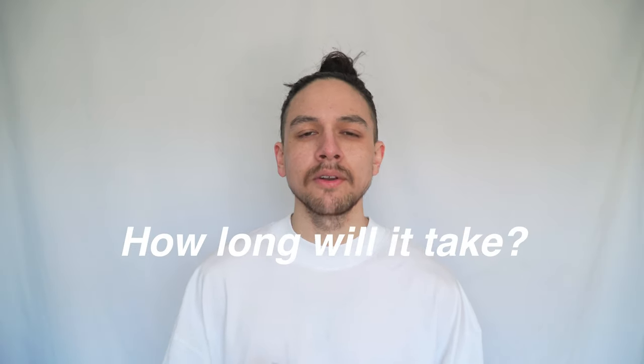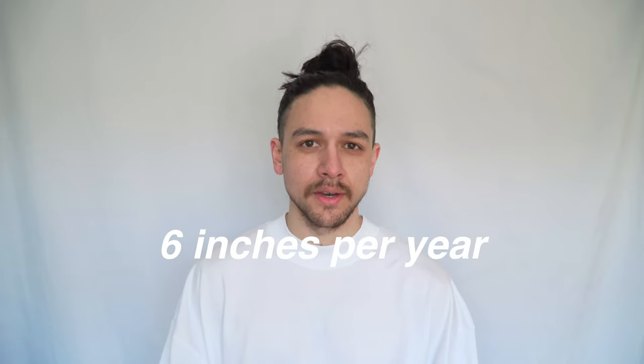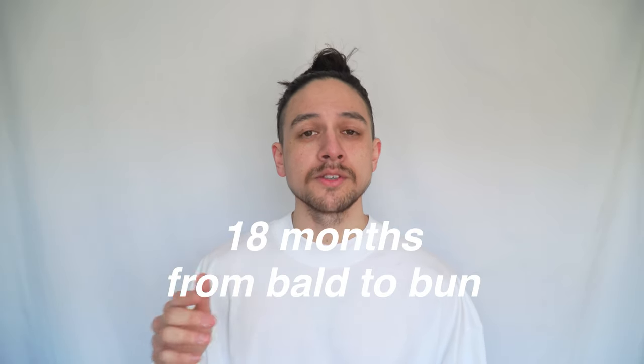The big question is: how long is it going to take to get your hair up into a bun? On average, hair grows at a rate of about six inches per year. Even though mine is 16 inches, you probably only need it to be around nine or ten inches to get it up into a bun. So by that logic, if you're starting off completely bald, it's going to take you around 18 months — so it's quite a commitment.